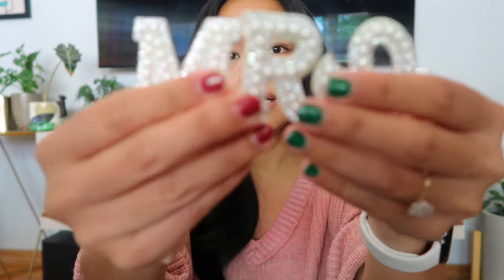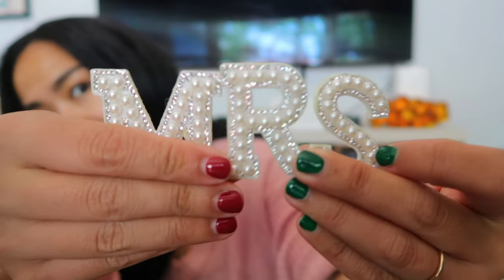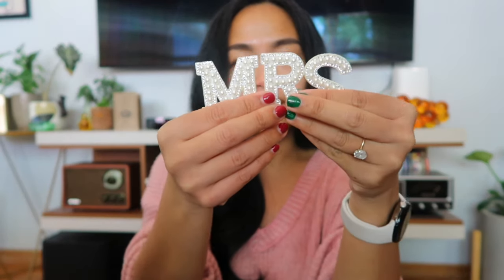So I have this idea for a fan and putting stuff on it — like a 'Mrs.' patch. I got this sticker patch — you don't have to iron it on — and it says 'Mrs.' in pearl, all bedazzled. This was actually $1.31, so I'm excited to put that to use.